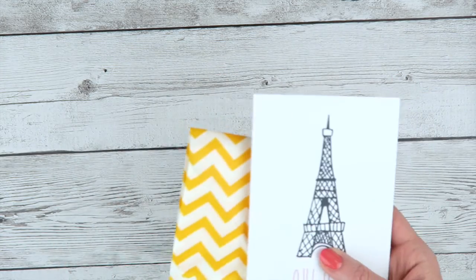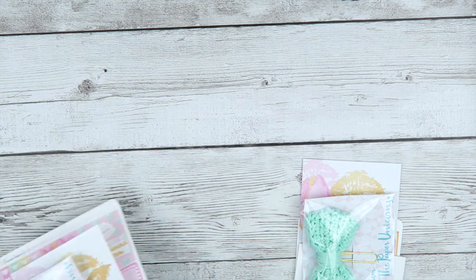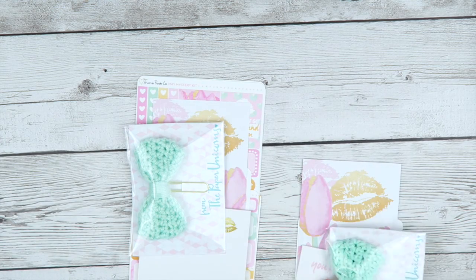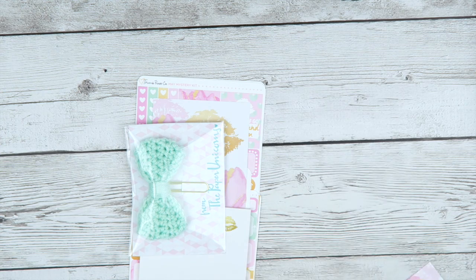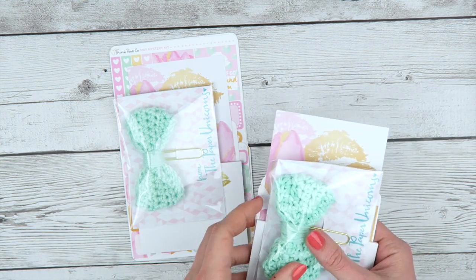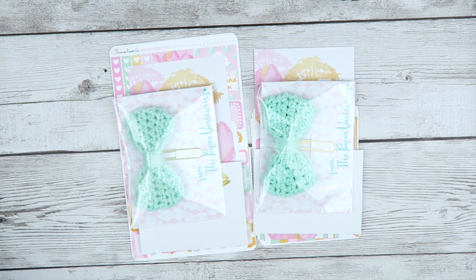A lot of people buy the doodle kit along with my mystery kit, which I will show you now. My mystery kit actually comes in three different sizes. Most popular are the personal size and the vertical — sized for the vertical Erin Condren. I'll grab another bow because there were two options and I would like to show you both of them.